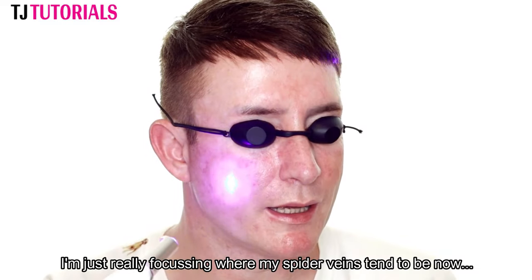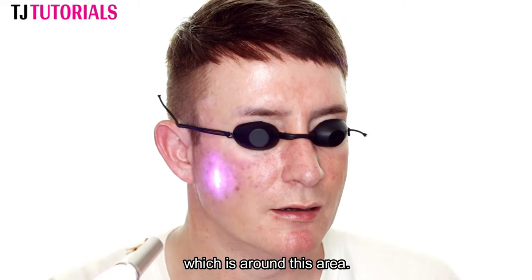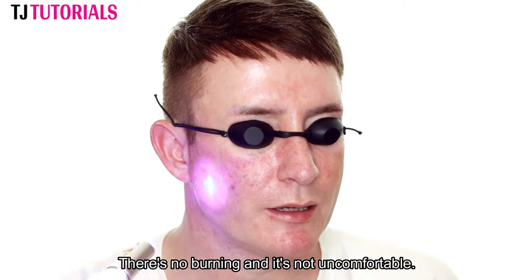I'm just really focusing where my spider veins tend to be, which is around this area. I can really feel the heat. There's no burning, it's not uncomfortable.